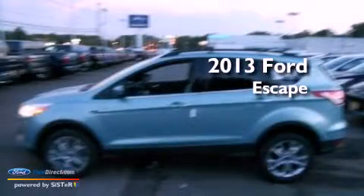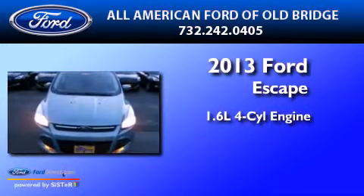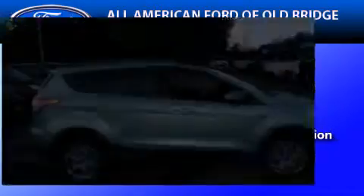This is a brand-new 2013 Ford Escape. It has a 1.6-liter four-cylinder engine, an automatic transmission, and four-wheel drive.